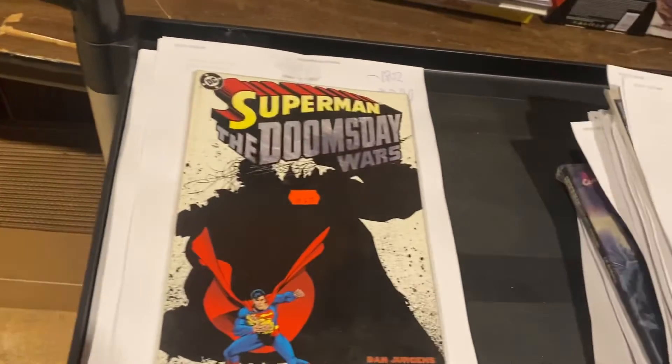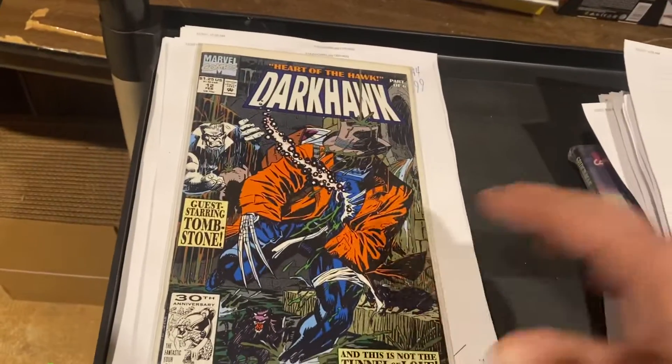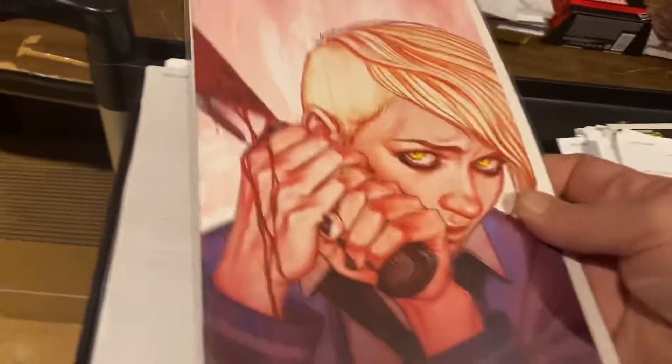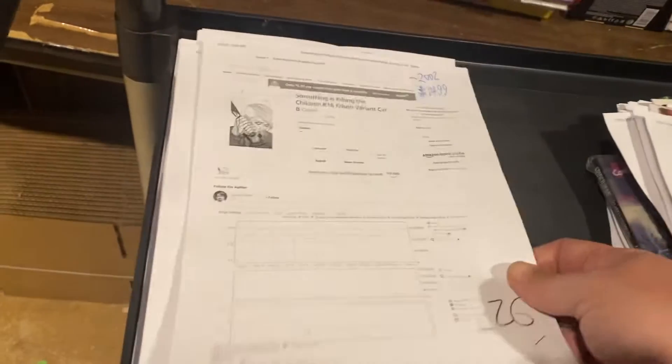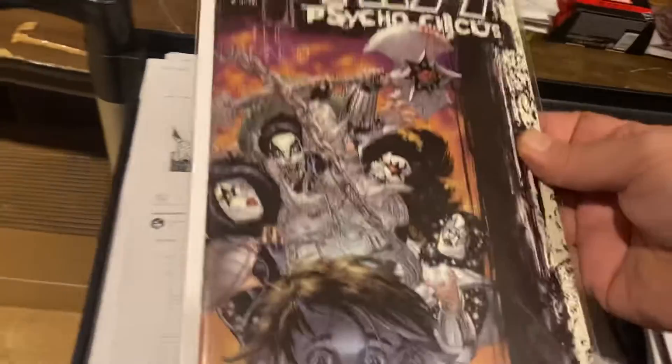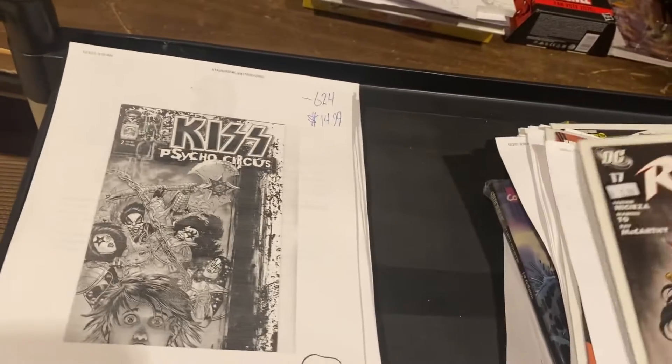Superman: The Doomsday War — $9.99. Dark Hawk number 12, guest starring Tombstone — $10.99. Here's Jenny Frizen's Virgin, Something is Killing the Children — $14.99. Kiss Psycho Circus 2 — $14.99. Red Robin — gorgeous cover there.